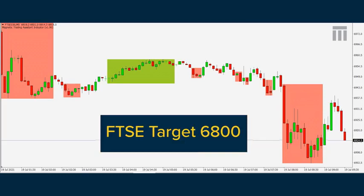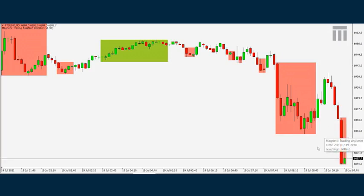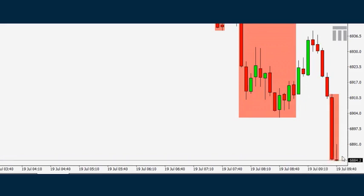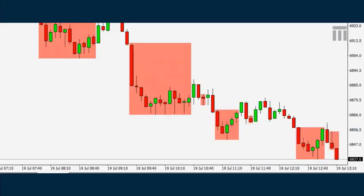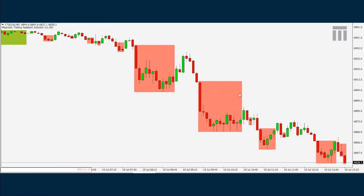Going back to the screen — we have broken 6900 again, so we're getting this red box form. This is now creating a sell on the magnetic trading system, and once this triggers — which it's doing just about now — the target will be at 6800. We're back at the screen and you can see the FTSE pushing down lower, having taken out the 6900 level with sell signals on the trading system. I expect to see 6800 and maybe lower by the end of the day.